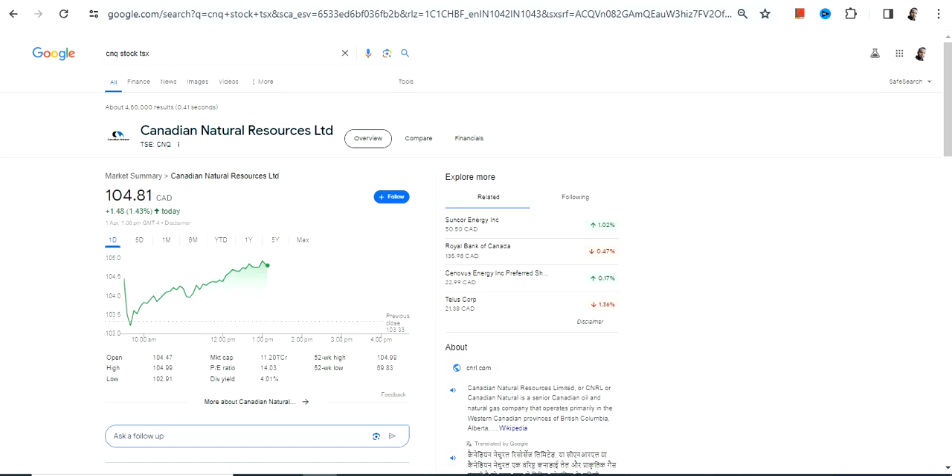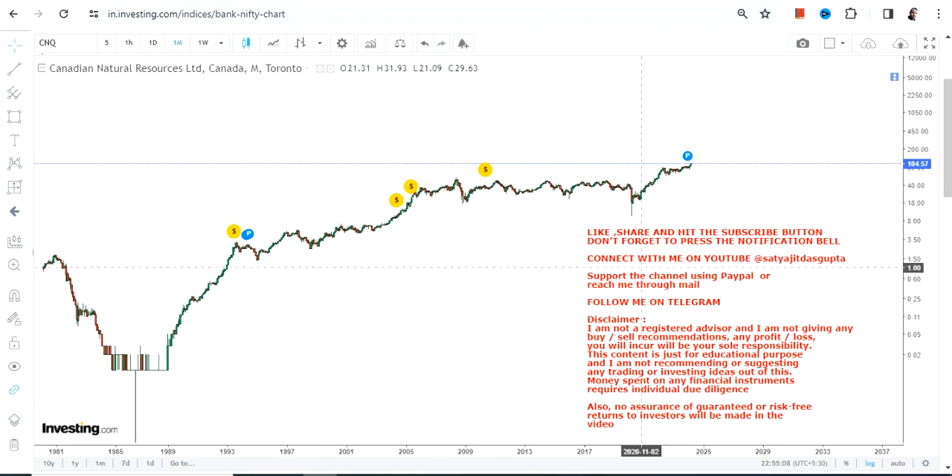Welcome to my channel. We're going to discuss CNQ stock, or Canadian Natural Resources Limited. This stock is listed on the Canadian stock exchange and the currency will be in Canadian dollars, so please take note of that.